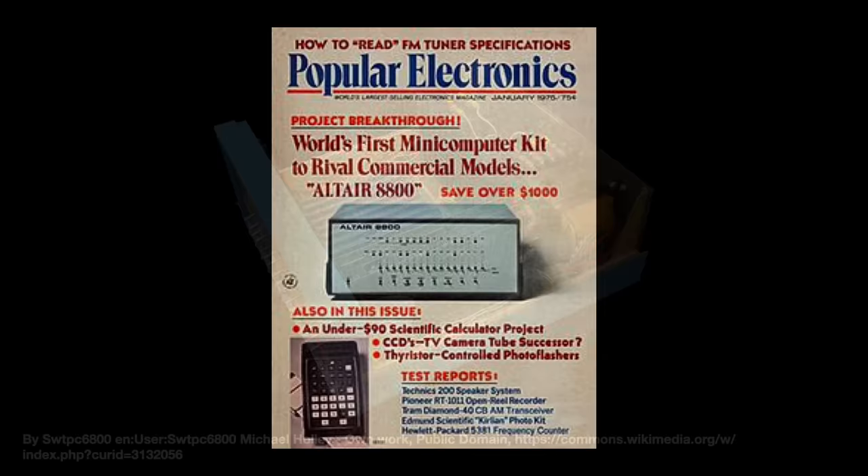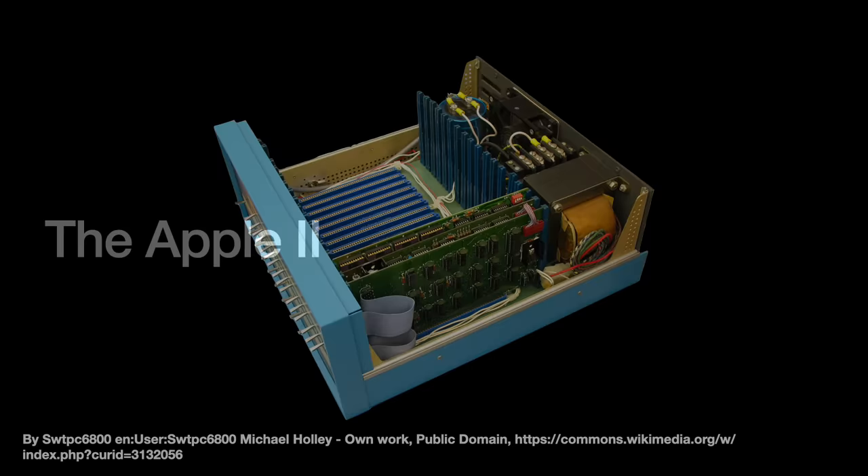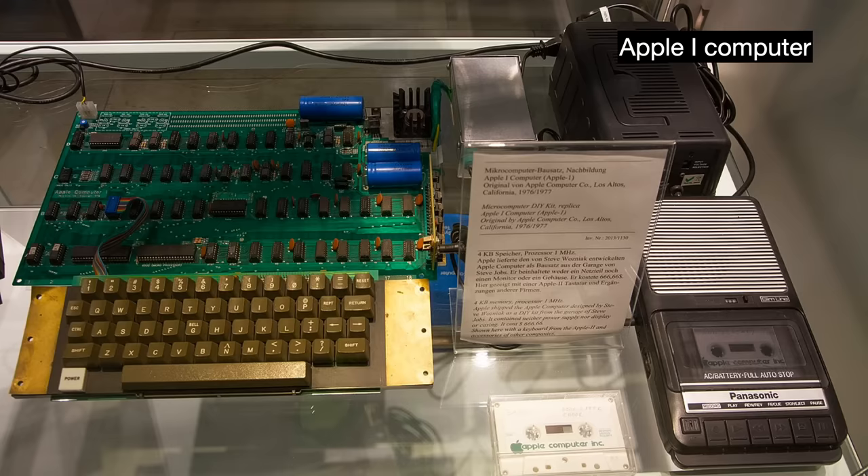Yet MITS could not meet demand, allowing other companies with more compelling products and business savvy to overtake it. Apple was one of those companies. In April 1977, at the first West Coast Computer Fair in San Francisco, Apple introduced their Apple II computer. Their first computer, the Apple I kit, was more like a circuit board for hobbyists, but it sold about 200 units — enough to prove the business model and warrant a more polished successor.